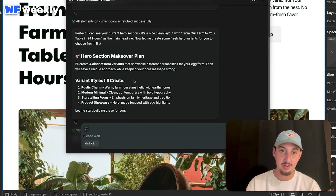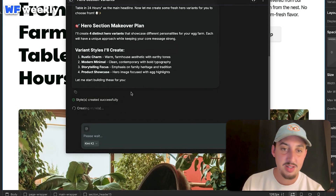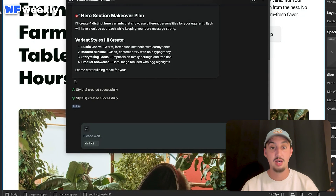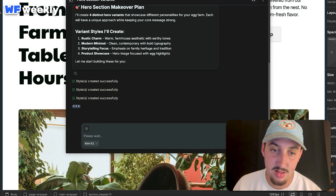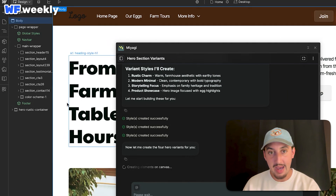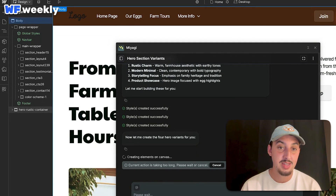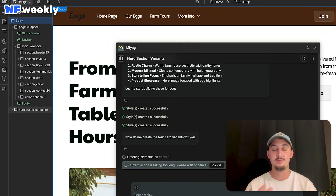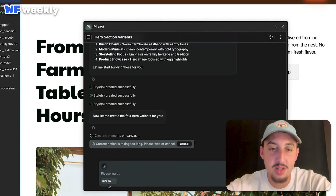It laid out a hero section makeover plan: four distinct hero variants that showcase different personalities for my egg farm. Styles are being created successfully — I think it's creating styles four times for the four different variants. Elements are created. Right off the bat I can see it did not use client first naming. That said, I remember the Miyagi team specifically saying to give the agent context of that, so that's more a result of me not correctly using Miyagi than the tool itself. Let's see what it's going to do. I can also see model options: Kimi K2, Gemini 2.5 Flash, and Gemini 2.5 Pro.